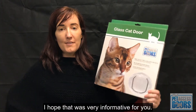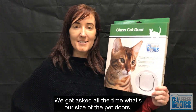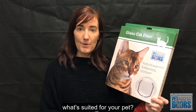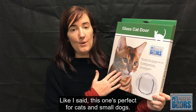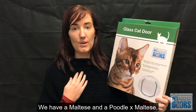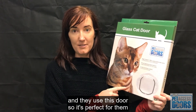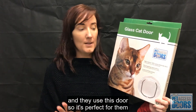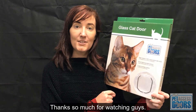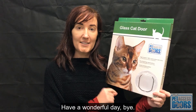I hope that was very informative for you. We get asked all the time: what's the size of the pet doors, why are there so many different ones, and what's suited for your pet? Like I said, this one's perfect for cats and small dogs — we have a Maltese and a Poodle Cross Maltese and they use this door, so it's perfect for them and definitely suited for all types of cats. Thanks so much for watching, have a wonderful day!